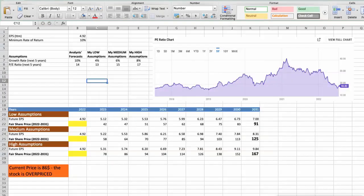Second model: valuation based on earnings per share. This spreadsheet contains additional financial data for the stock valuation. The current earnings per share for the company is $4.92. I will use a minimum rate of return of 10%, because when we invest in individual stocks we are looking for a higher return than the S&P 500. Analysts forecast a growth rate of around 10% per year over the next 5 years, and a future P/E of around 14.